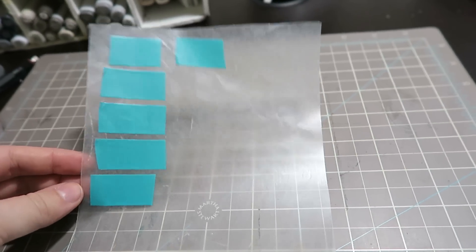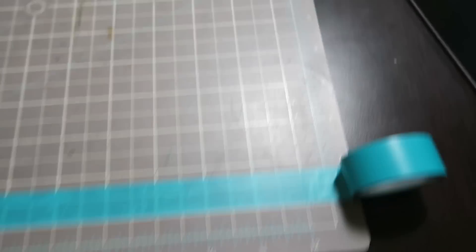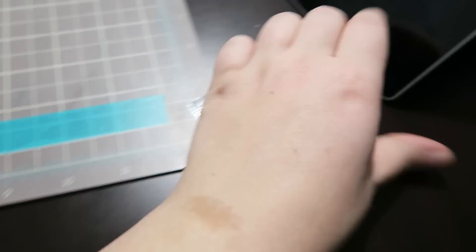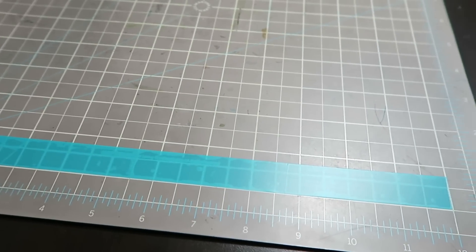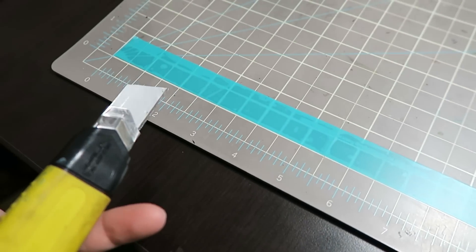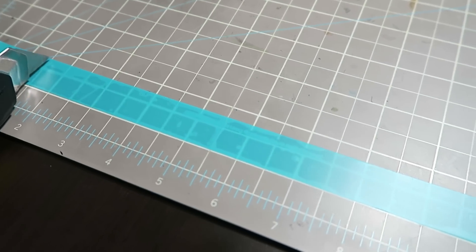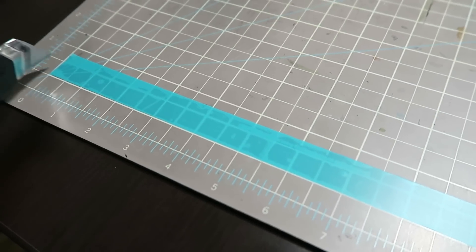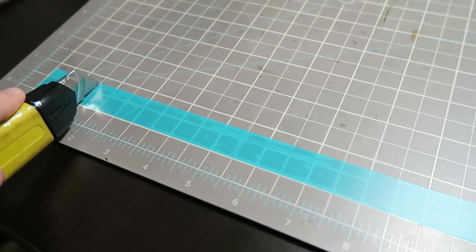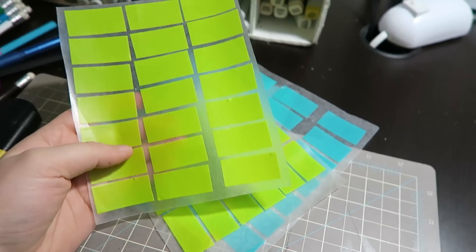I was cutting these up with scissors and I'm like what am I doing — there are weird crooked cuts, all different sizes, and it was taking a long time. Then I thought, why don't I just stick it down and make a cut with the knife? Then I can make exact cuts. I kind of want them to be one and a half inches so they fit the width of a calendar square. Okay, my sticker sheets are made!